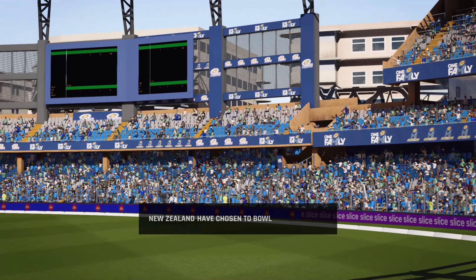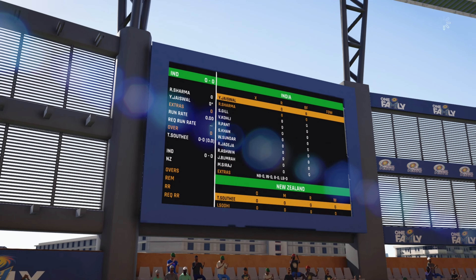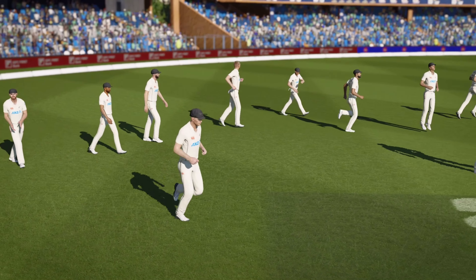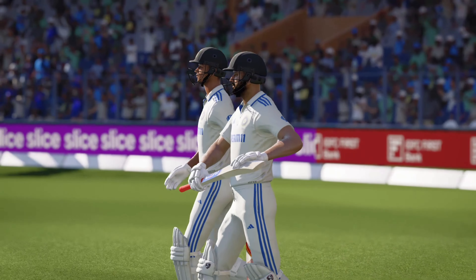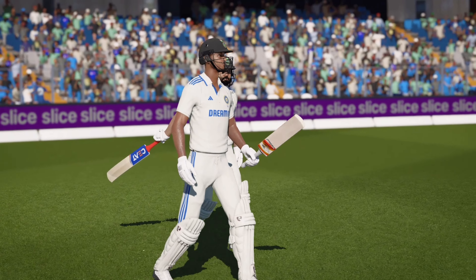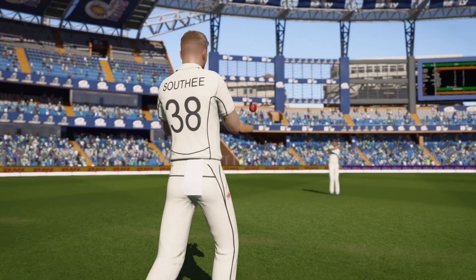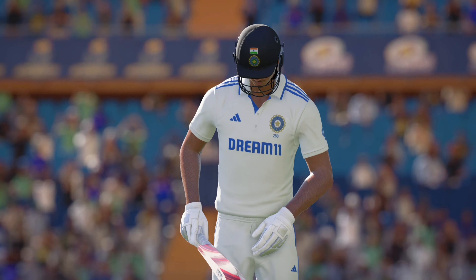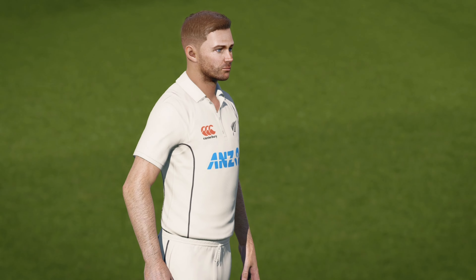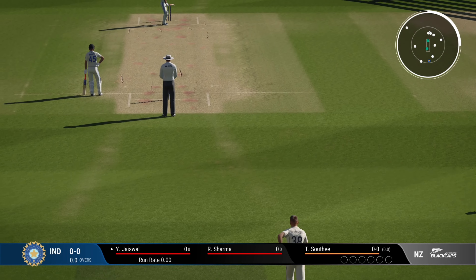There'll be a lot in this pitch for the bowlers. It's a good call to bowl first. As captain, you feel if you can get some early wickets and expose this lineup, you'll be in a great position later on. Everything looks set up to get this match underway. The new ball will get movement, so the openers will need to be wary of it.